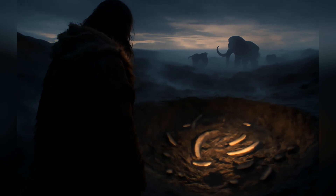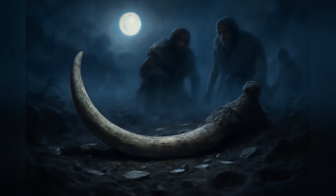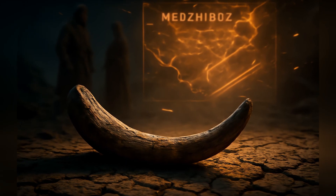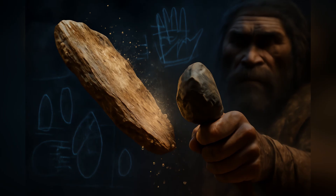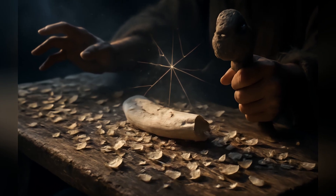So who was doing this? The best candidate is Homo heidelbergensis. We haven't found their bones right with the ivory, which is common, but the timing and location fit. This suggests these early humans, often pictured wielding crude stone choppers, might have been far more experimental, far more curious about materials than we ever imagined.